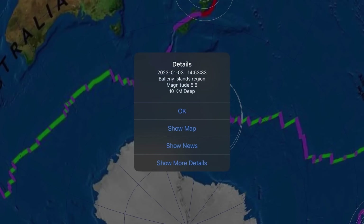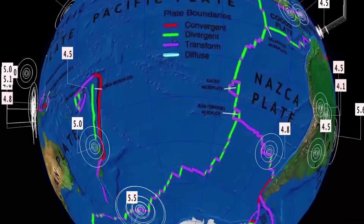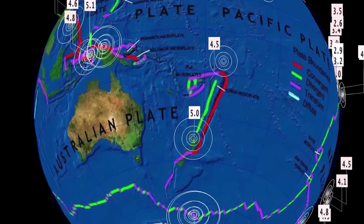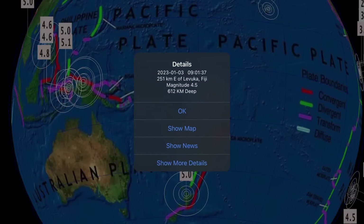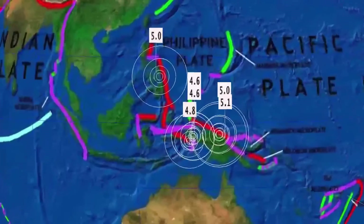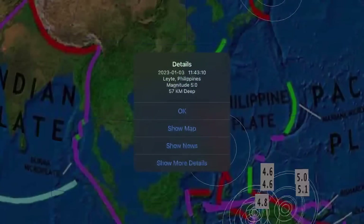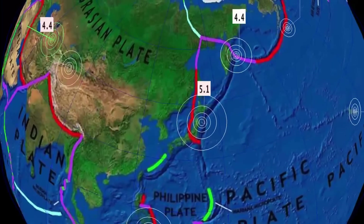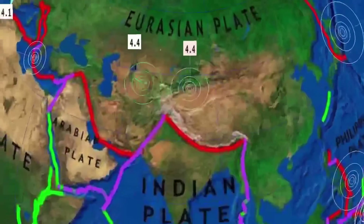A 5.6 and a 5.5 ringing off in the Bellini Islands region south of New Zealand, and then a 5.0 earthquake hit the North Island of New Zealand. A 4.5 earthquake at 612 kilometer depth — that is the deepest of the past 24 hours. Minor activity through Papua New Guinea as well. A 5.0 here in the Philippines and a 5.1 earthquake off the coast of Japan, Miyako.